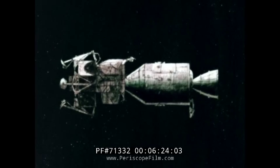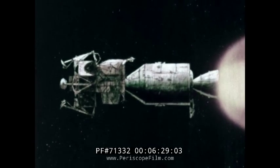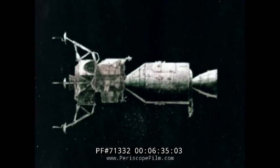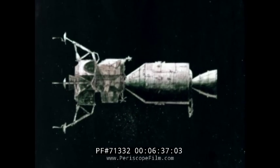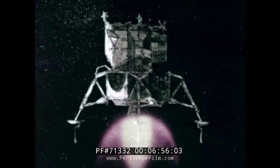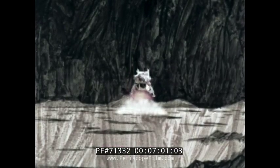As the spacecraft swings around the moon, the service module engine is fired, reducing velocity, and the crew enters an orbit 92 miles above the moon. The commander and lunar module pilot transfer to the lunar module through the nose of the spacecraft. The lunar module is separated, and its descent engine lowers it near a pre-selected landing area on the moon's surface. The commander then takes over the controls and manually flies the spacecraft to final touchdown.